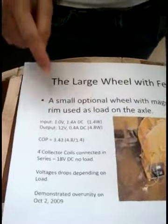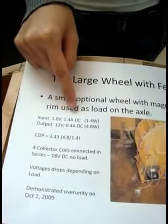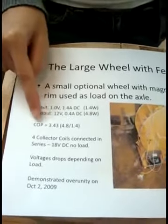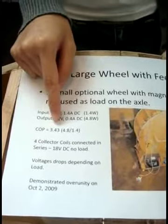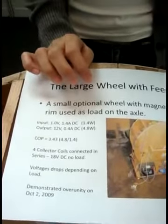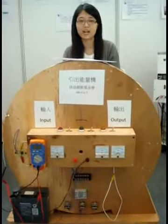If we do the calculation, the input power is equal to the voltage times the current, and it equals 1.4W. And similarly, the output side is 4.8W. The coefficient of performance is equal to output over input, and it's equal to 3.43. This means that if we input 1 unit of energy, we can get 3.43 units of energy from the output.